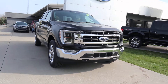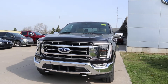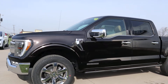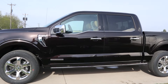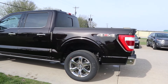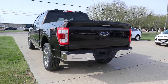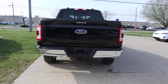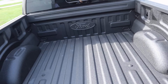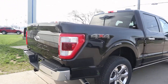Angel here at Terry Henricks Ford, going to take you on a quick walk around of this 2021 Ford F-150 Lariat. This does have a bed liner, and it is four-wheel drive.